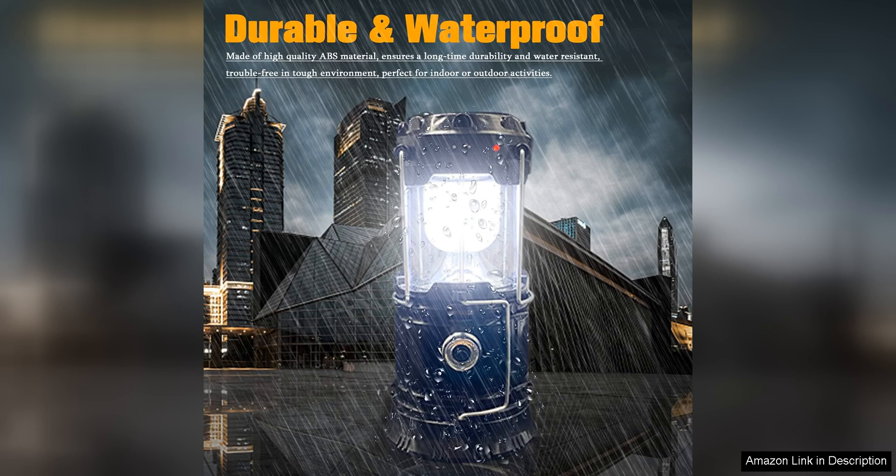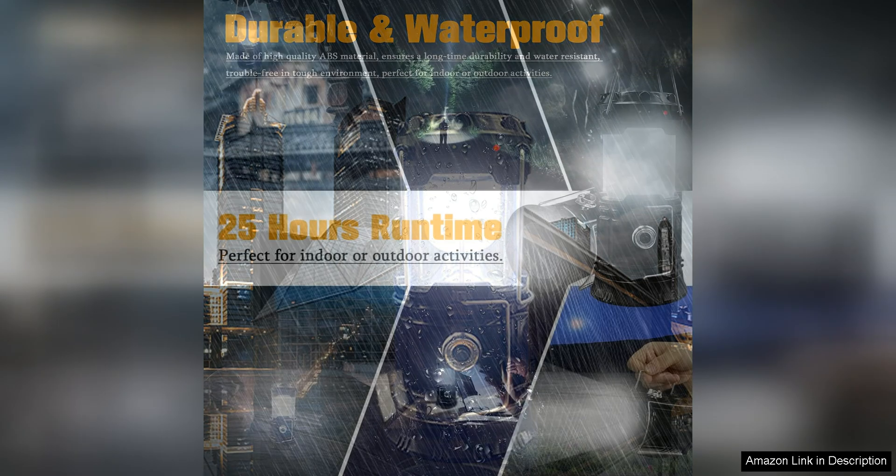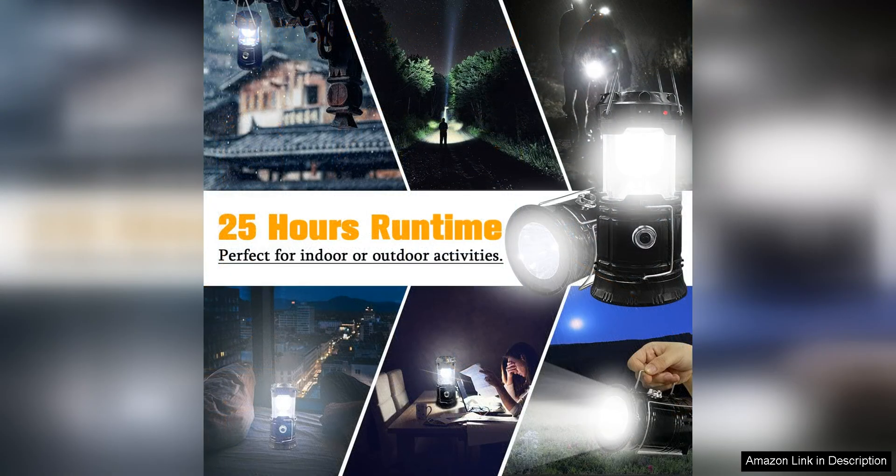The lantern is also waterproof, making it ideal for use in various weather conditions. You can rely on this lantern to provide consistent light even in rainy or damp environments, adding an extra layer of durability to its design.